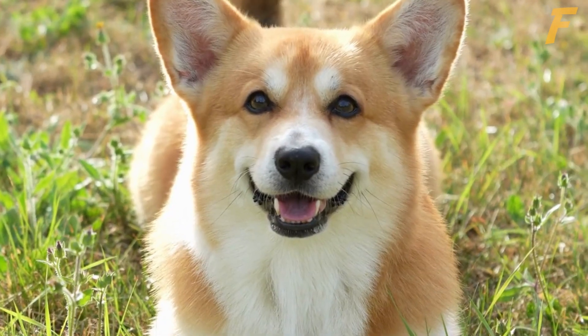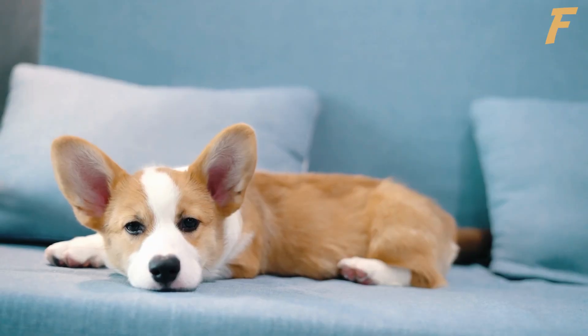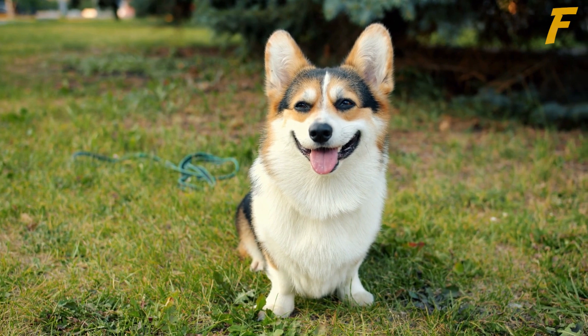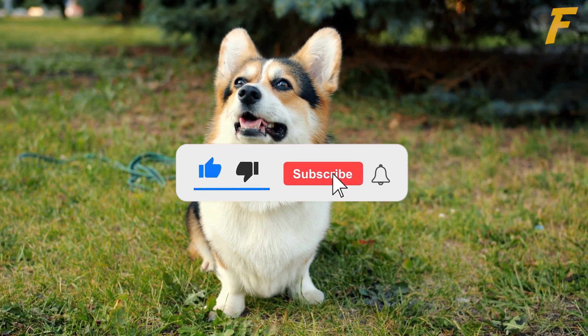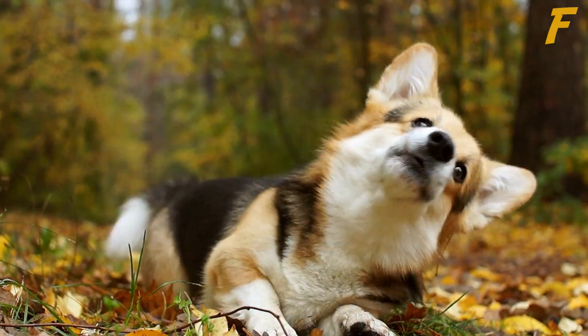Pembroke Welsh Corgis really are a striking and elegant breed. We hope you've enjoyed learning about the Pembroke Welsh Corgi in our video. These intelligent and versatile dogs are a rewarding breed to own, and they make great companions. If you're considering adding a corgi to your family, we hope this video has given you some helpful information to make an informed decision. We'll see you next time here at Factly.